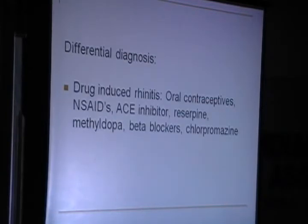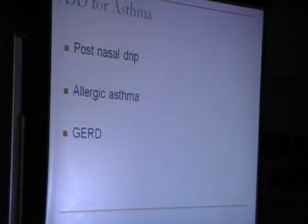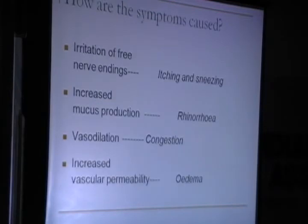The differential again: it is important to take a good history of any OCP use, NSAIDs, and ACE inhibitors, as these are drugs which can cause rhinitis. The differential diagnosis for asthma also includes whether it was due to post-nasal drip or GERD, which is very important to rule out. Symptoms of allergic rhinitis include itching, rhinorrhea, congestion, and edema.